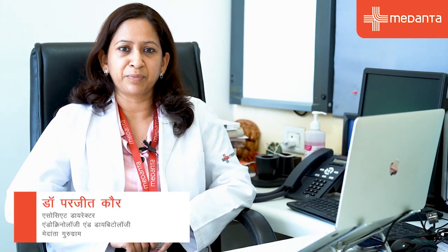Hello everyone, I'm Dr. Prajeet Kaur, Associate Director, Department of Endocrinology at Medanta Hospital, Gurugram.